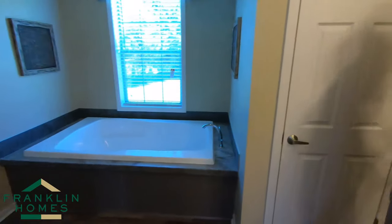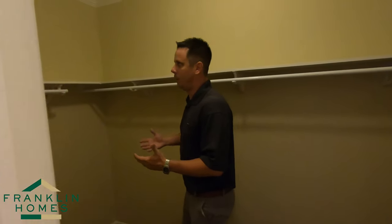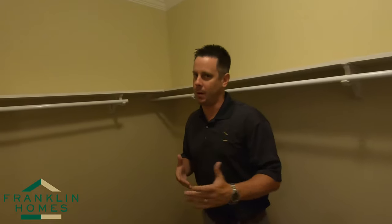Lastly, one of the last things I want to point out is our closets. Walk in the closet on anybody else's lot — don't think you're going to find it, regardless of what it is, maybe your site-built house. Crown molding and baseboard are finished out in all of our closets.